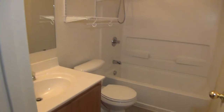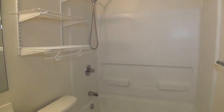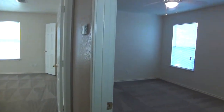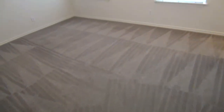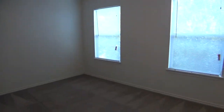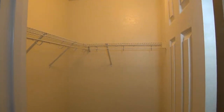Here is the hall bath with a shower-tub enclosure. And then here is bedroom number four, which is about fourteen feet by eleven feet — a little bit wider — with a nice ceiling fan and another walk-in closet.